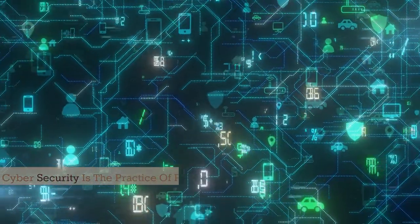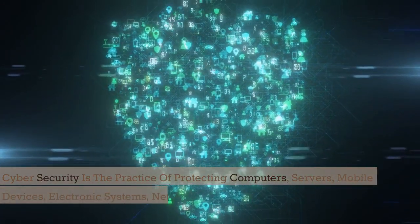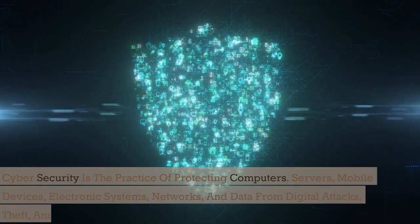Cybersecurity is the practice of protecting computers, servers, mobile devices, electronic systems, networks, and data from digital attacks.